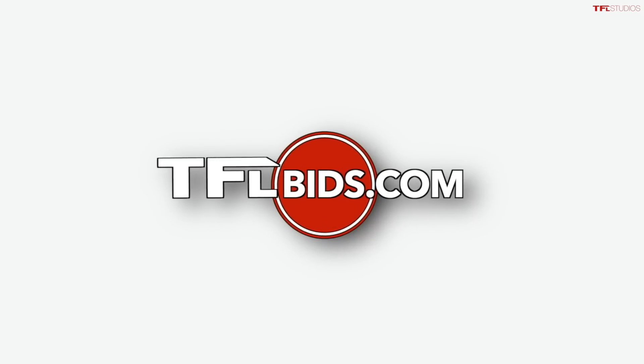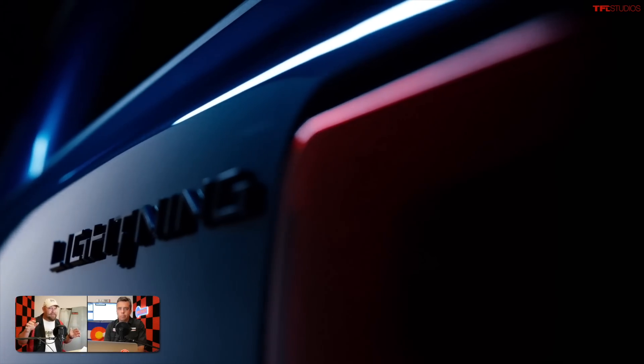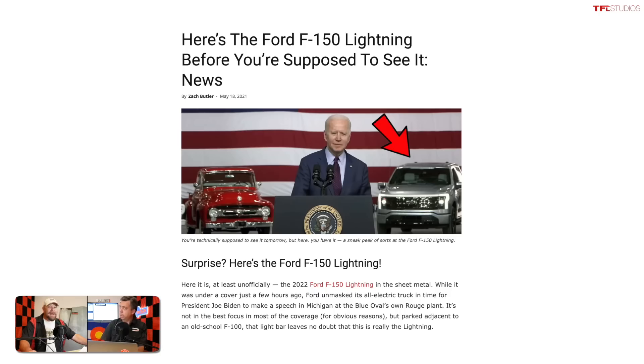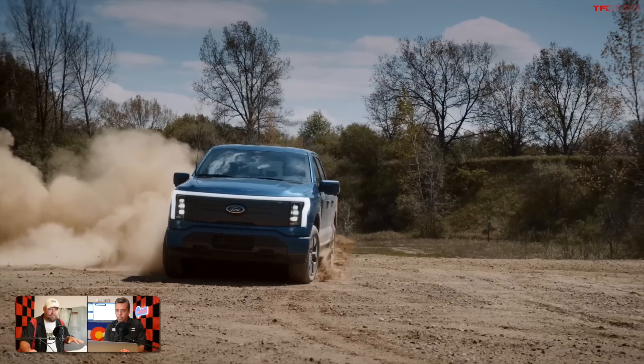The power on this vehicle is incredible. For those upset about the Ford Lightning name being used — since it was previously a performance truck — this thing will totally outperform it, at least in zero-to-sixty. Ford quotes a mid-four-second range for 0-60, and President Biden already drove a prototype and confirmed it's pretty quick.